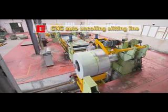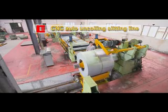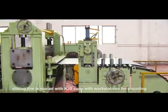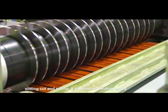CNC Auto Uncoiling Slitting Line. The slitting line is named with KJS code, with workstations for uncoiling, slitting cut, and rolling.